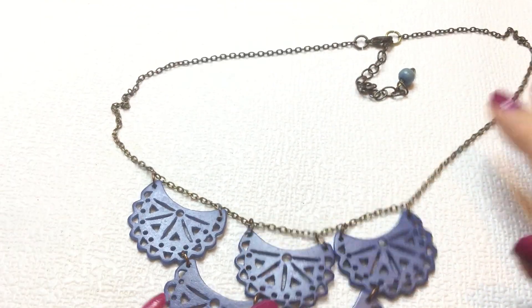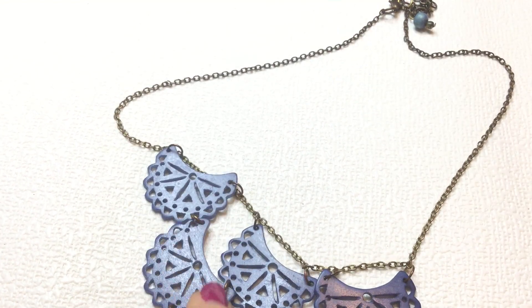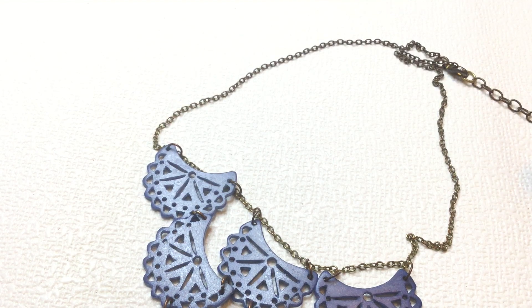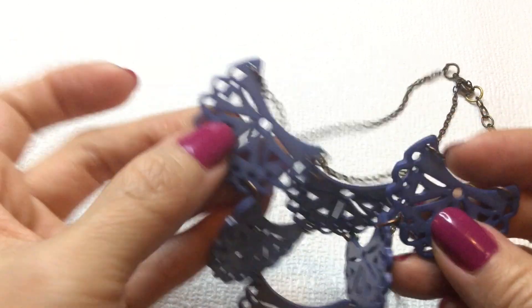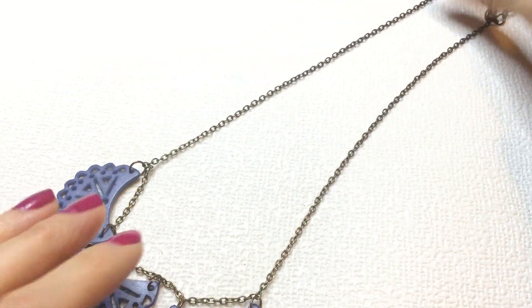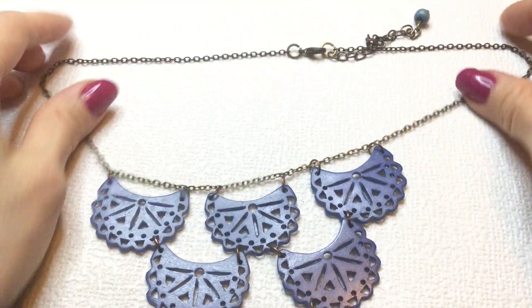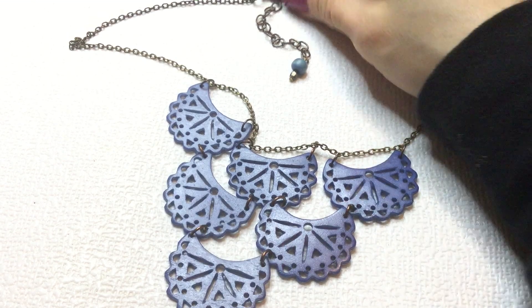And we have this necklace on a copper tone chain. I don't know if it was gold at one point, but it's interesting because the links here are definitely copper tone in between, and the chain is sort of a coppery gold, but these are wood I believe, and they're pretty lacy cutouts. You can make earrings out of this for sure. And this measures 18 inches around the neck, but the chain definitely shows some wear. It's pretty. If anybody wants this, this will be $2.